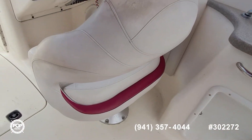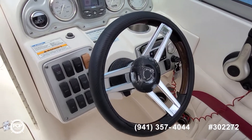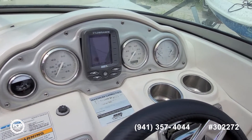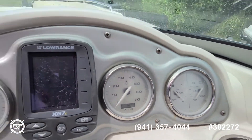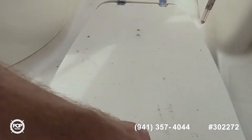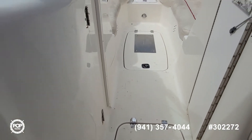Nice wide captain's seat with an easy helm layout. Lowrance X67 depth finder, nice clear gauges, and the hour meter is showing 524 right now. There's a huge in-floor locker here and another one forward.